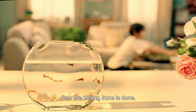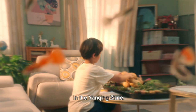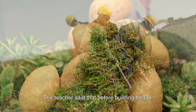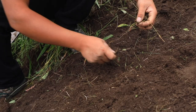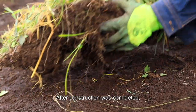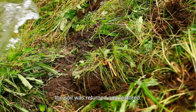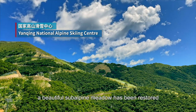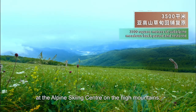Now, the Beijing zone is done. It's time to build the alpine ski course in the Yanqing zone. The teacher said that before building began, the construction workers took care to gather the topsoil containing plant seeds and stored them in a proper way. After construction was completed, the soil was returned and restored. In this way, a beautiful sub-alpine meadow has been restored at the alpine ski center on the high mountains.